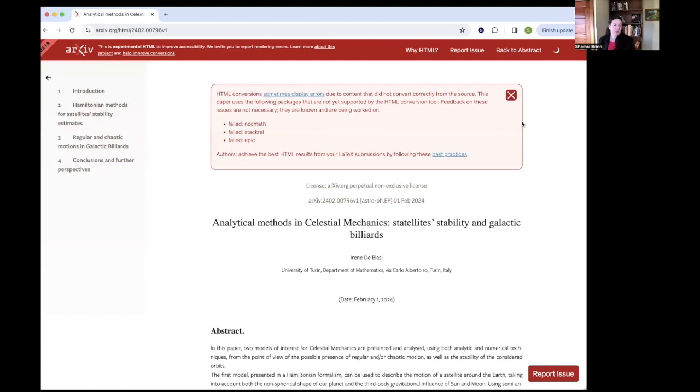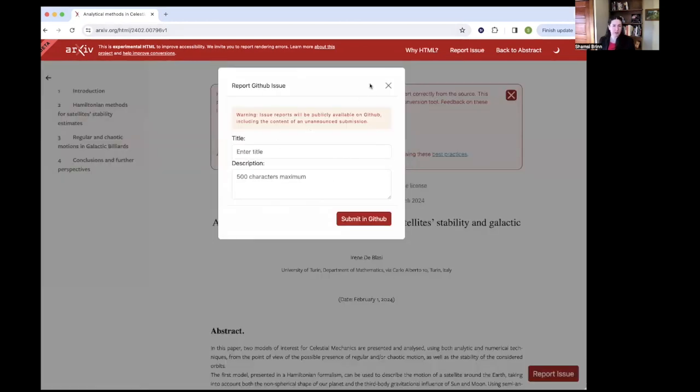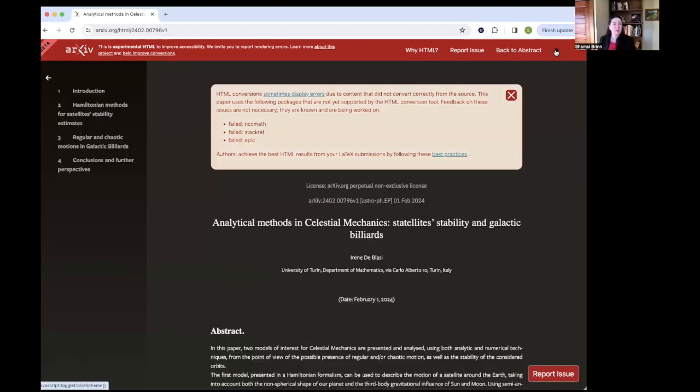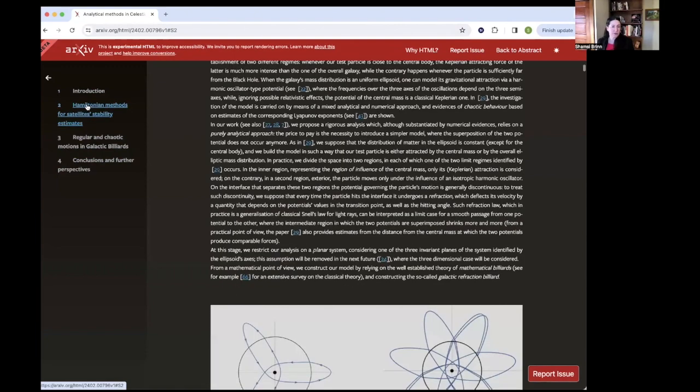You can see there's some new features here that PDF can't offer, such as a header where we have links that help explain why HTML is important, links to report an issue (which will ask you to use your GitHub account), and the link back to the abstract, as well as dark mode, which many people find very beneficial and improves accessibility. We also have a navigation here which can jump you to different parts of the paper and more easily navigate.